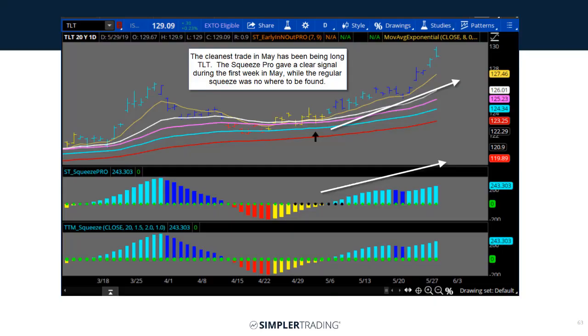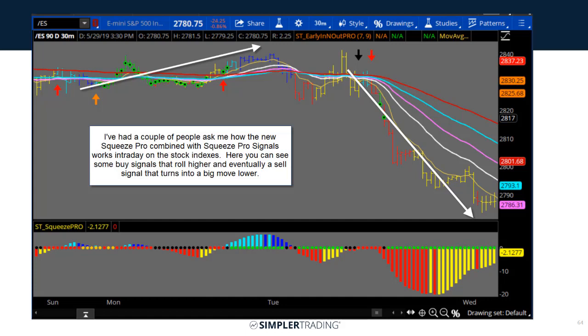I've had some questions about my class coming up on Saturday, so I wanted to show a couple of quick things. The main gist is some updated settings for the squeeze. You can see here on TLT this new Squeeze Pro setting completely nailed this move in TLT, whereas the regular squeeze was nowhere to be found. On the S&P's 30-minute chart, it's not only an updated squeeze — you also get buy and sell arrows and signals when the squeeze is about to fire.